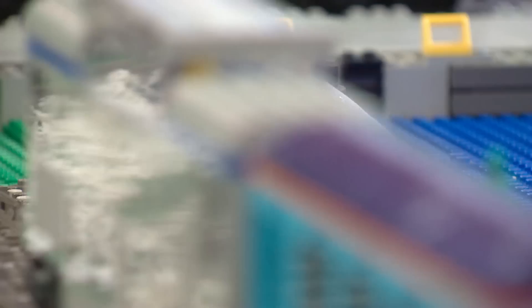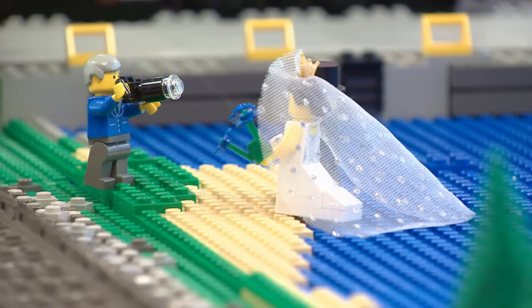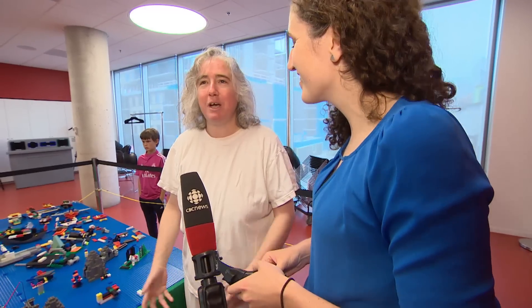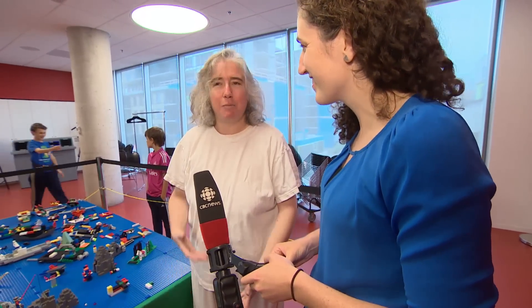Marr orders some pieces in bulk, but most of the Lego is off the shelf. She just gets creative — use whatever you've got, use your imagination. It doesn't matter if the pieces aren't just right.